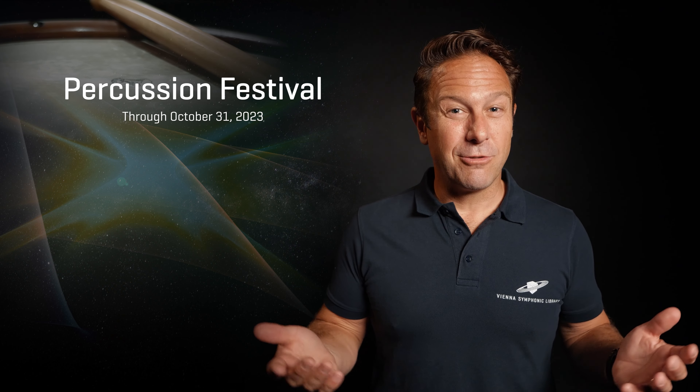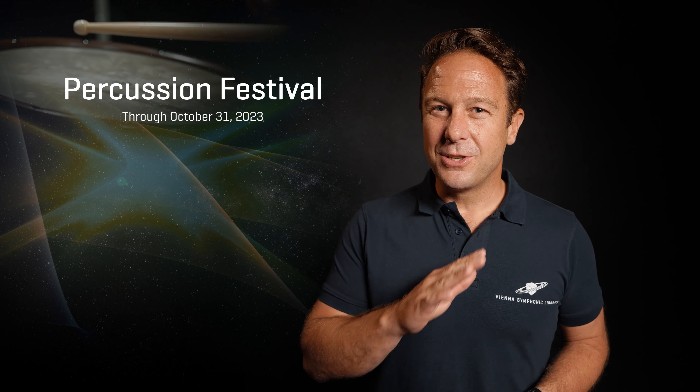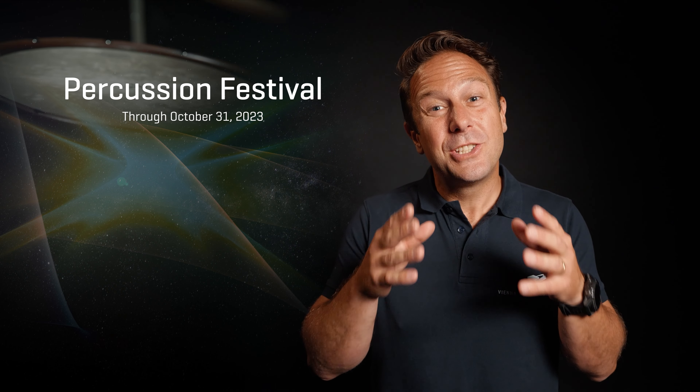Hi everybody, this is Paul Kopf with one of the super rare occasions to get our legendary percussion instruments at reduced pricing. And no worries, you're safe for Black Friday — you won't get these treasures any cheaper than right now.